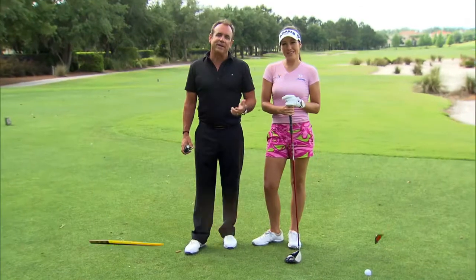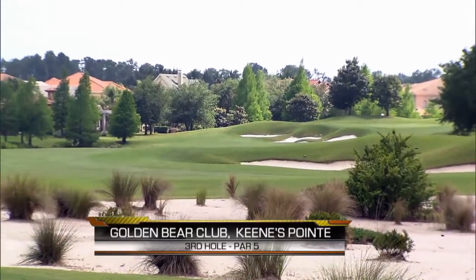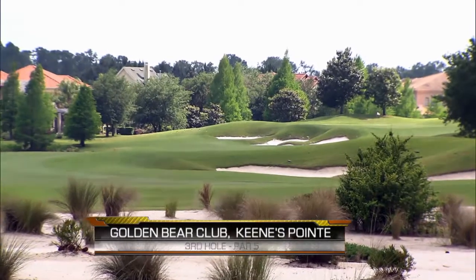I'm Rick Smith and I'm with Carling Coffing, the winner of the Big Break Sandals event — a great player. We're at the number three hole at Keene's Point, a Jack Nicklaus design, and I'm standing here with a Golf Buddy. This Golf Buddy is one of the great all-time golf course management devices that we think is a must in your game.